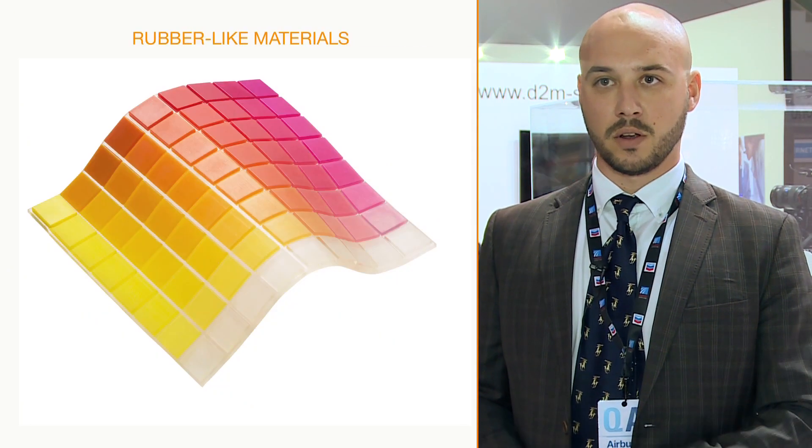On the Polyjet side, we offer transparent materials, multicolored materials, and rubber-like materials. With these materials you can get a better feel of the final product that you're going to be producing.